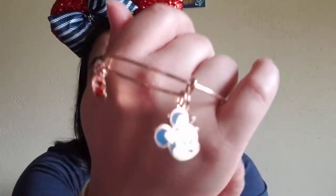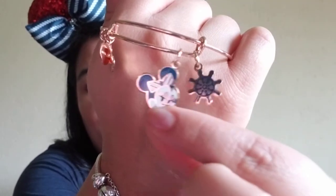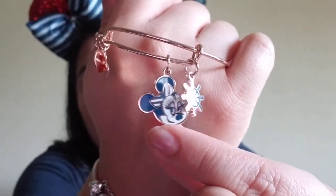Merchandise-wise I also bought clothing and jewelry. I did buy an Alex and Ani bracelet — I didn't think I was going to, but I did. It's a little Minnie with the anchor. These are about the same price on the ship as they are everywhere — around $44.95.